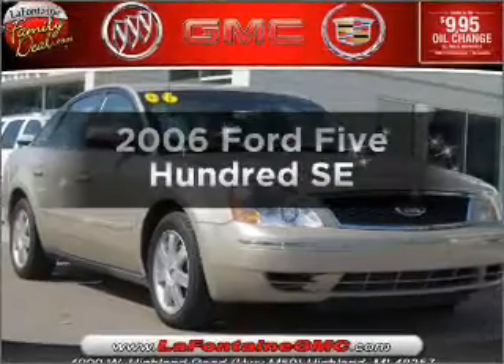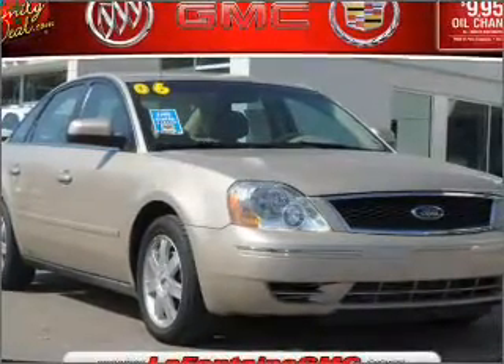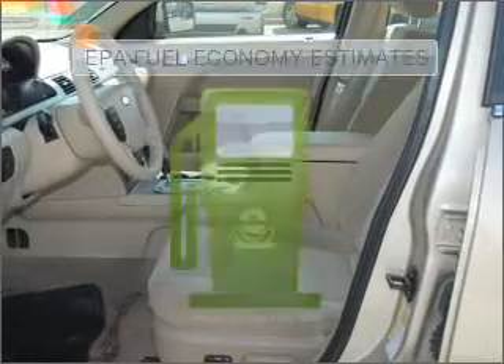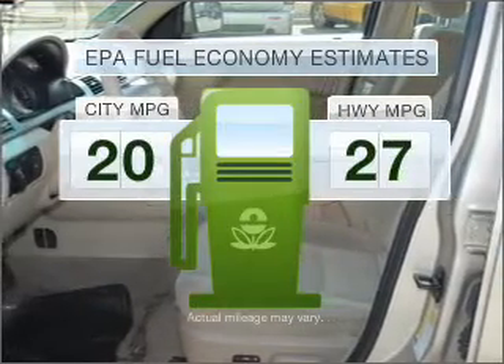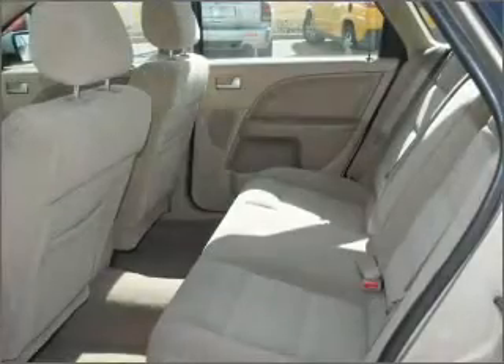Check out this 2006 Ford 500. If you're looking for a first-rate auto, this one could be yours today. Low emissions and the good fuel economy offered in this vehicle are important to you and the environment.